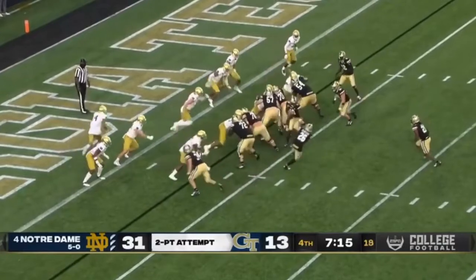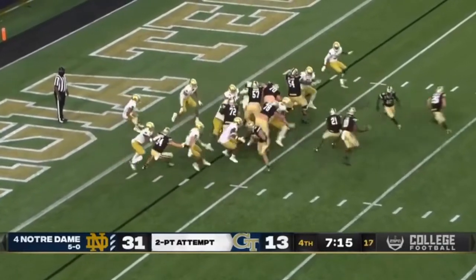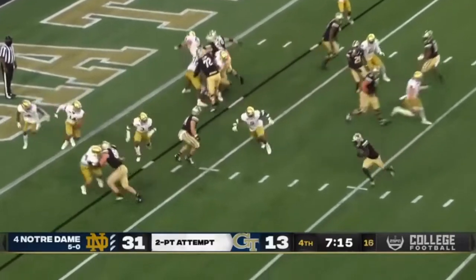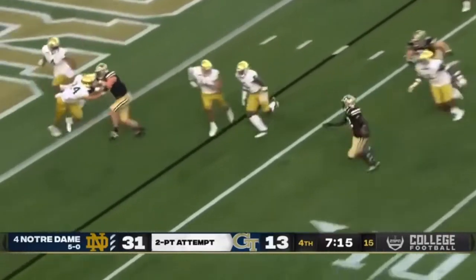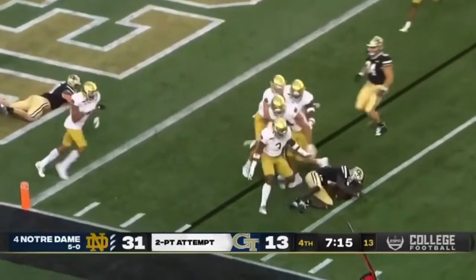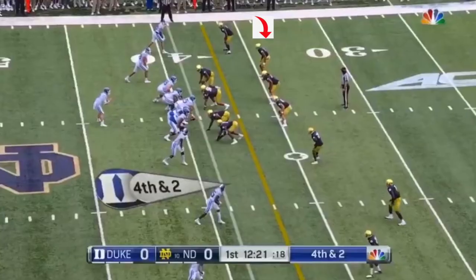One of my favorite plays. This is man coverage. He is reading his man, and he has not lost his responsibility in all this misdirection. When the running back gets the ball, he's already tracking, and now he's going downhill. Look how quickly he gets to him. The running back actually tried to put the brakes on — too late. Hamilton gets you. TFL, another great stop by Kyle Hamilton.